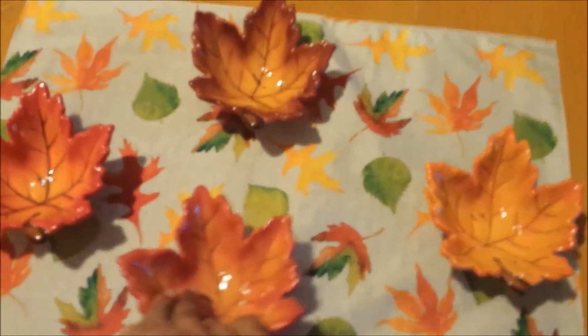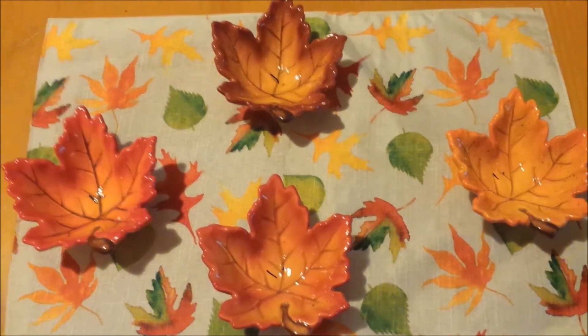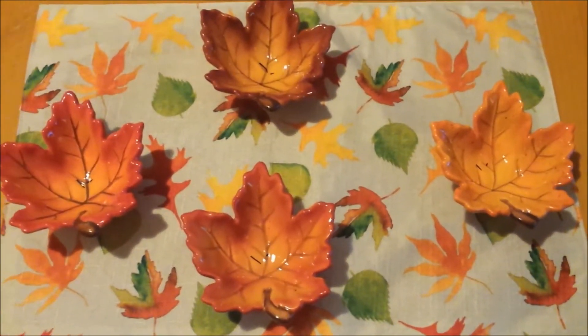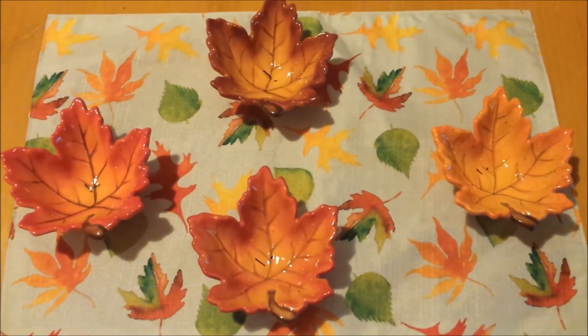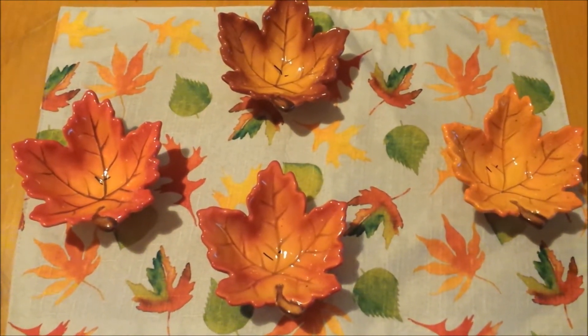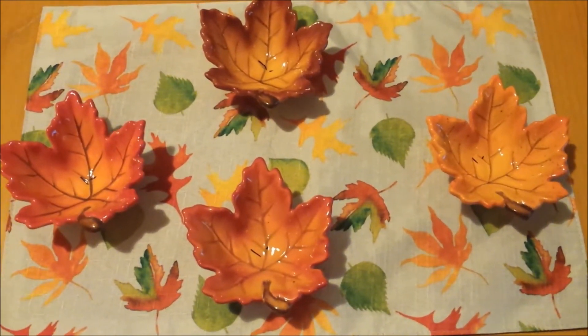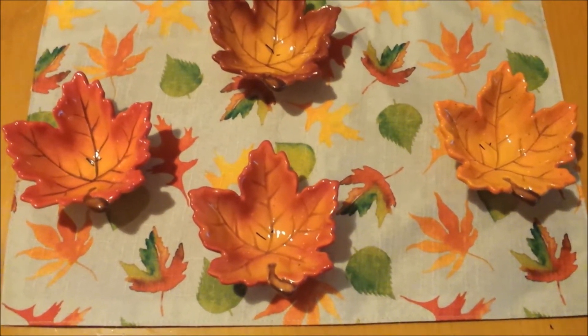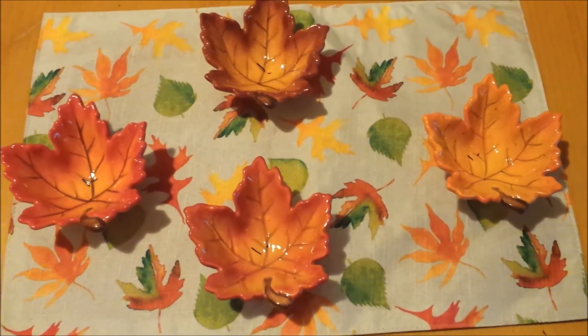I couldn't believe it when I got home and actually seen their price, because I thought I was seeing things — I didn't have my glasses. I hope you like my small haul from Goodwill. I can't do a tablescape; things are still in storage. But I wanted to complete this challenge. I hope you guys liked my video, and you guys have a blessed day.